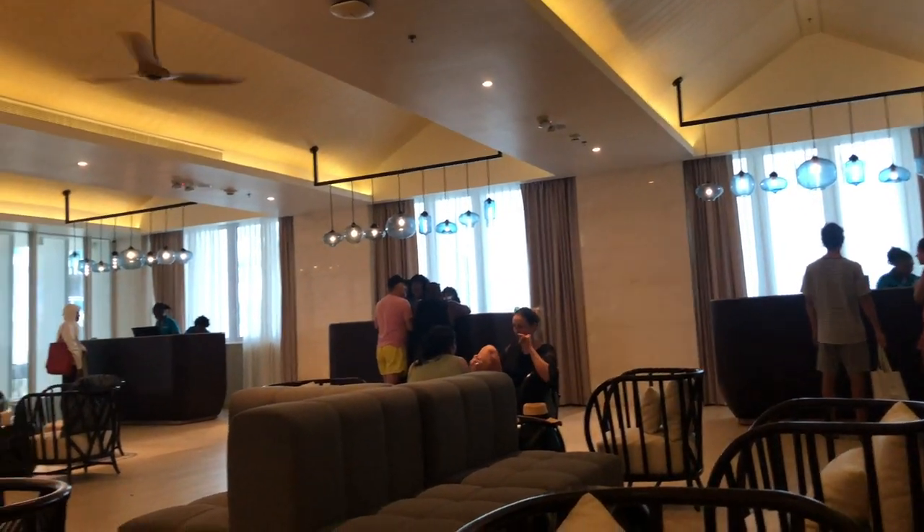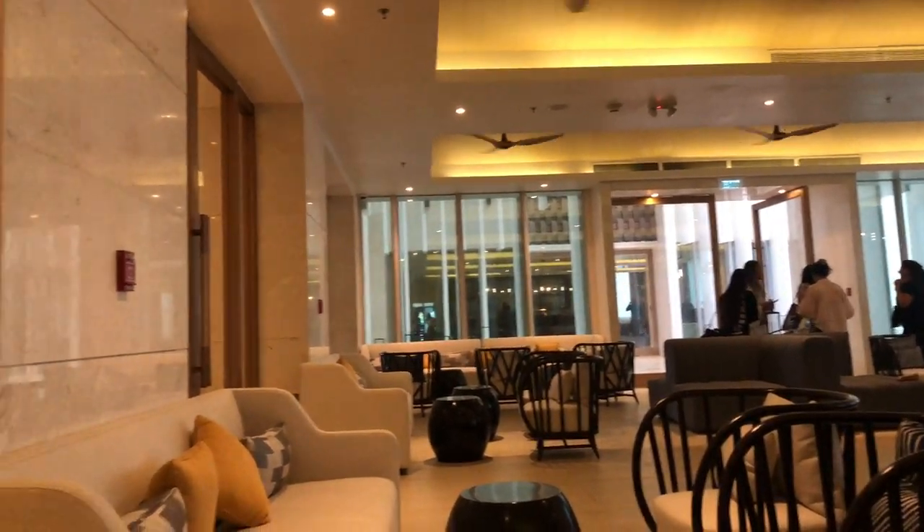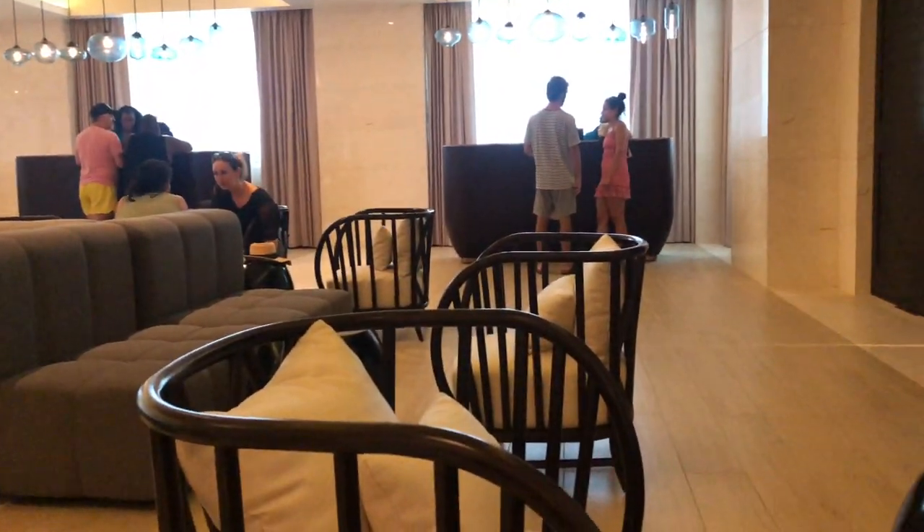This is the front desk area — they have three desks and some areas for sitting, because they do take a little bit of time while checking you in and out, so they give you complimentary drinks.